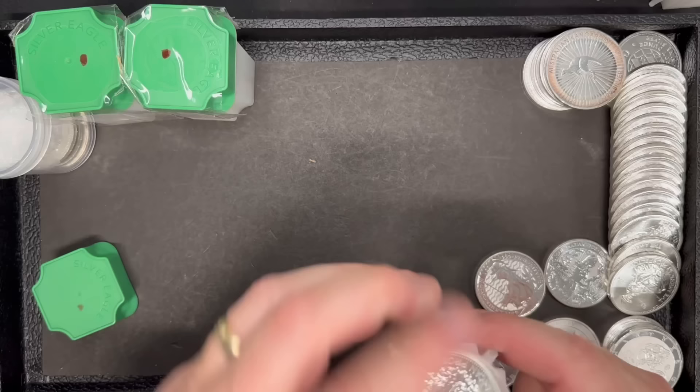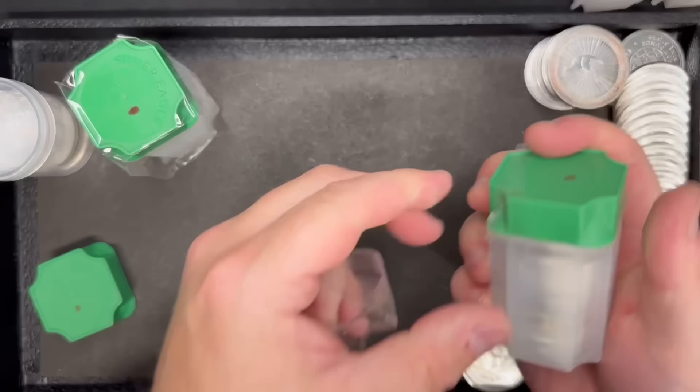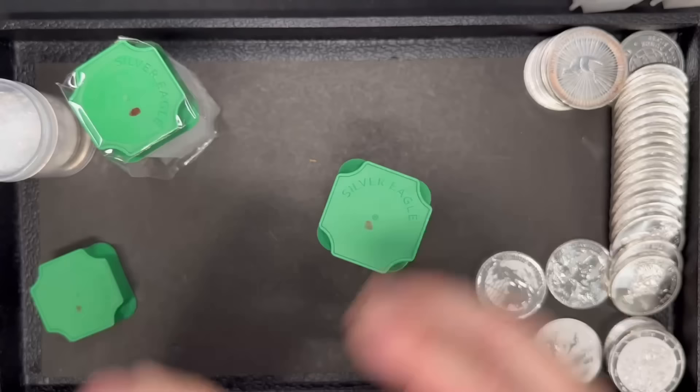We'll check out this tube, and this appears to be Englehards as well — 1984 Englehards again. So that's our fifth tube of Englehards. Got a good supply of those. This one is in a Silver Eagle tube, which has a little bit bigger diameter. I wonder — this is probably a mixture of things. Based on looking at the edge here, I can see all sorts of different sizes of silver in here. I think this tube is going to be a fun one.